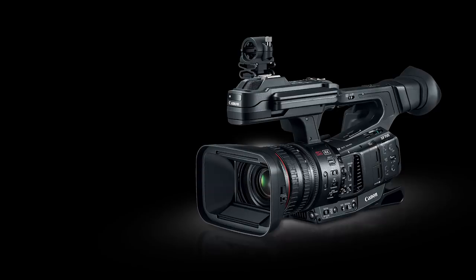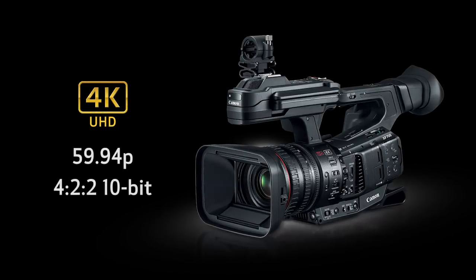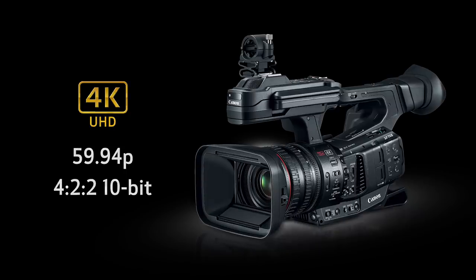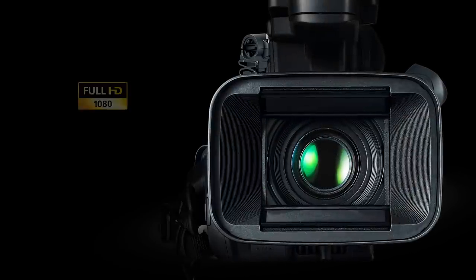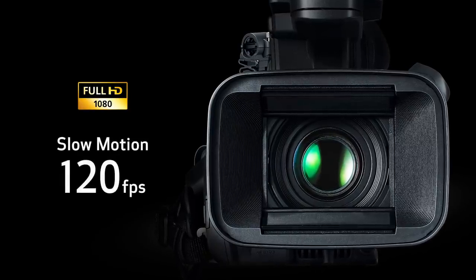The flagship XF705 camcorder incorporates imaging technologies honed over many years and integrates feedback from professional users. This camera is for users who demand a high-spec 4K UHD camera capable of 59.94P 422 10-bit recording, and it includes a full HD slow motion frame rate of 120 frames per second. It's ideal for the content production market including program production, news gathering, sports and live events.